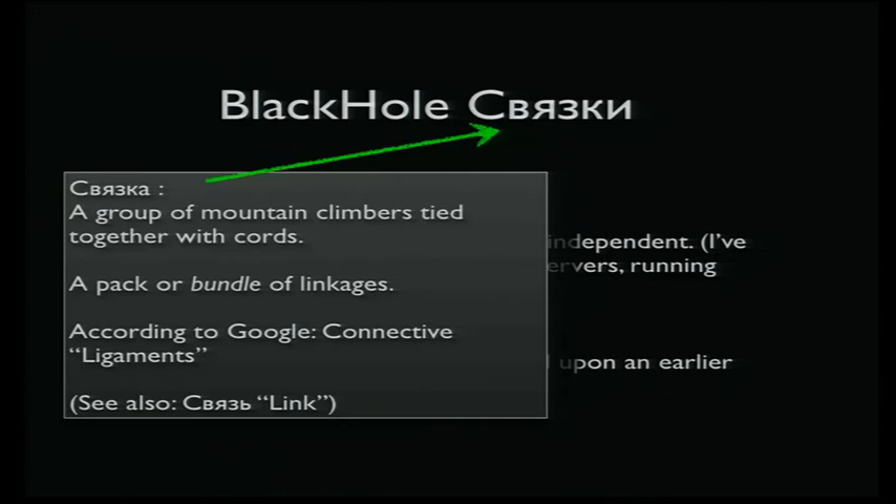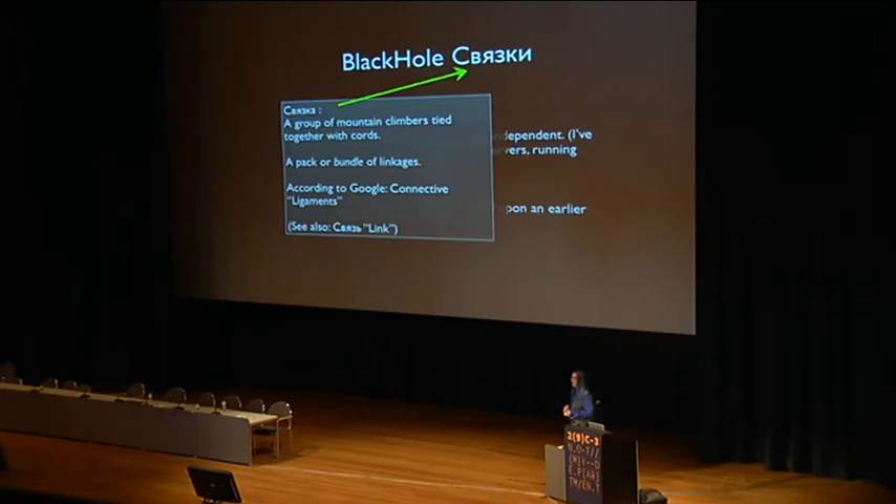The slang term used for an exploit bundle or pack is 'Svyazki' — I think. Google kind of doesn't translate Russian very well. If you take the announcements for a new version of Blackhole, they're full of slang terms that you drop into Google Translate and it'll say something like 'please send me your new clothes' or something. If you actually know just barely enough Russian grammar and vocabulary to translate it correctly, it actually means 'I invite everyone to upgrade.'